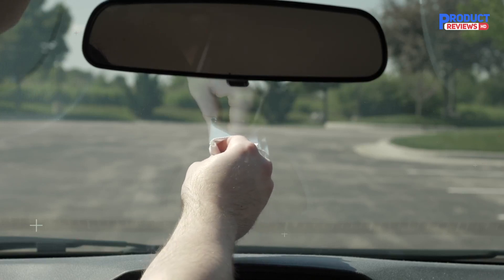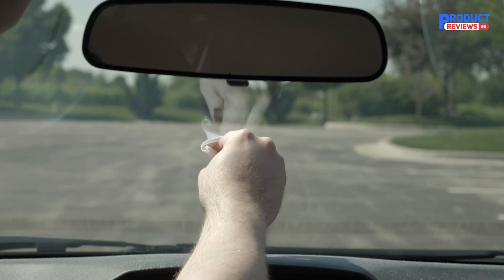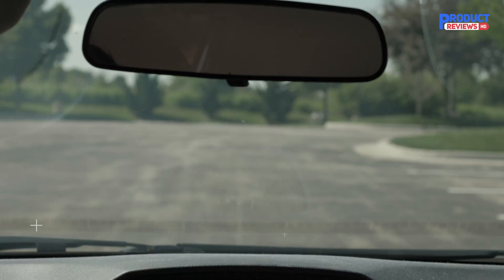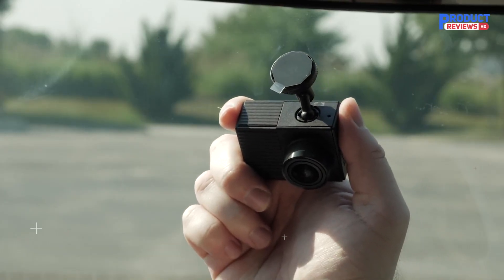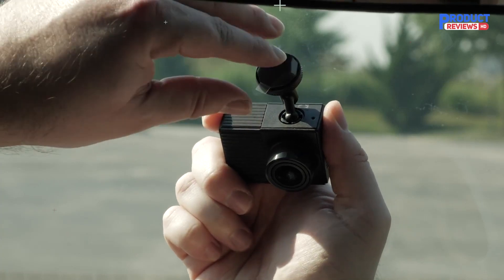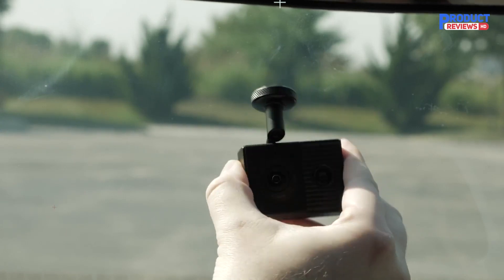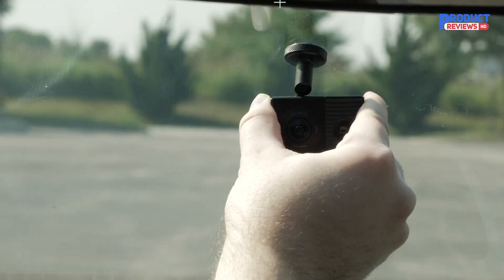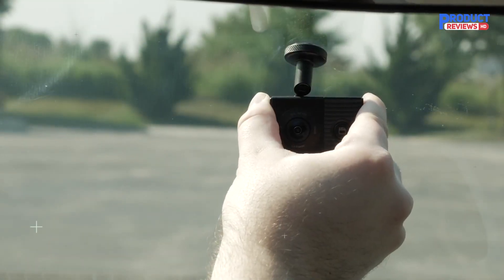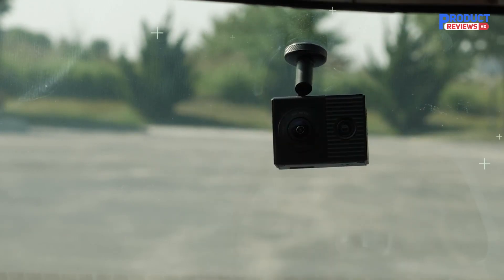The Garmin Dash Cam Tandem ensures you're covered from every angle. This compact dual-lens dash camera features two 180-degree lenses recording in tandem to provide complete video coverage day and night. The front-facing lens records in Super HD 1440p to capture crisp footage showing critical vehicle details, while the interior lens has Night Glow technology to see all driver and passenger activity in any light. The charger includes an extra USB port, letting drivers charge their phone on the go.